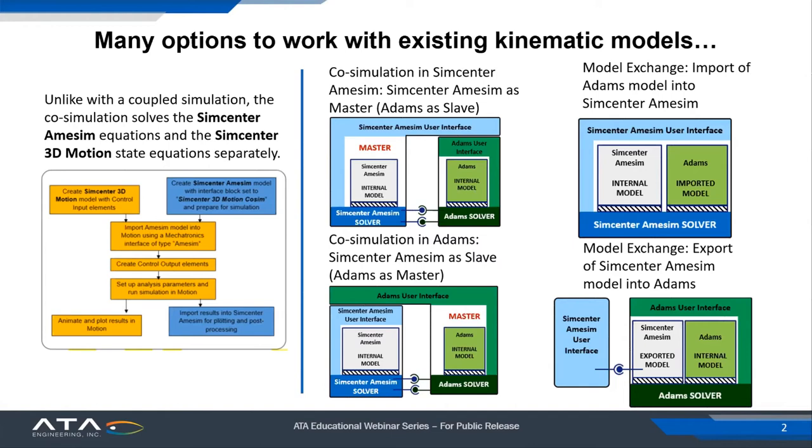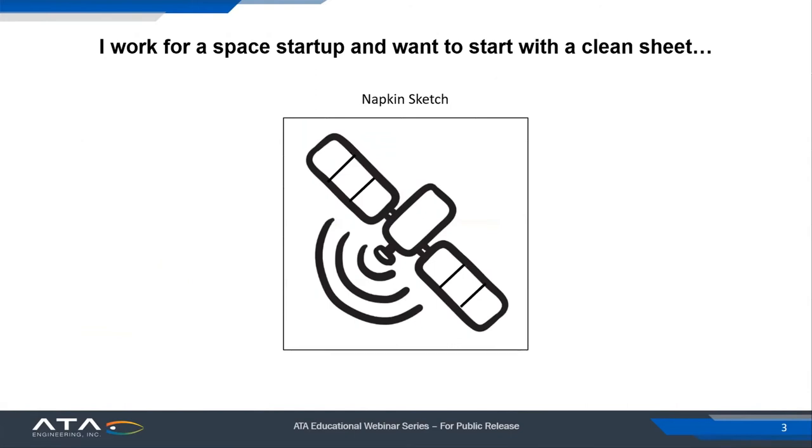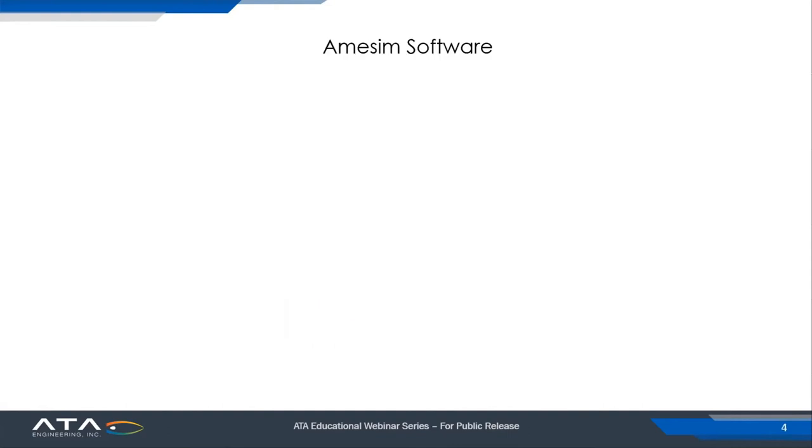What's maybe a little bit more exciting and what we see more of these days is new space and space startups. What they really have to work with is only a napkin sketch — they have this idea they want to field and launch, and their starting point doesn't have all this heritage. They don't have existing models to work with. All they have is a napkin sketch. So it's a clean sheet approach, trying to flush out some ideas and seeing where we can go. Taking a look at this approach, starting just with AIM-SIM, let's look at what we would have to do inside the software.